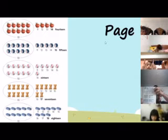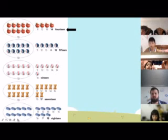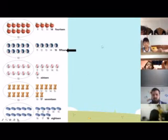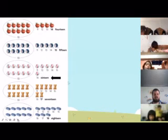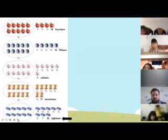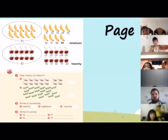Everyone, next page please, go to page seven. Very good — fourteen apples. Next one, how many yo-yos? Very good. How many marbles? Sixteen. We have sixteen marbles. Next one, how many teddy bears? Very good, we have seventeen teddy bears. Next one, how many lego blocks? Very good, good job! Okay, let's go to page eight.